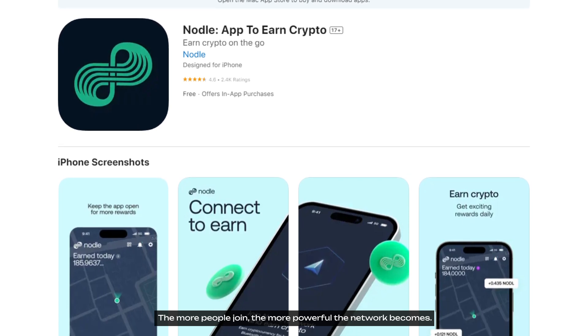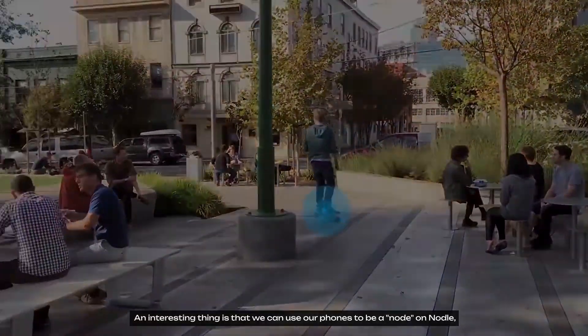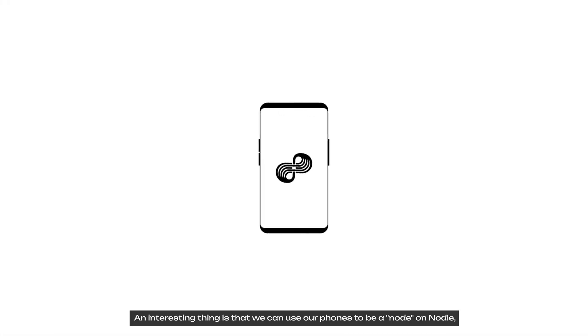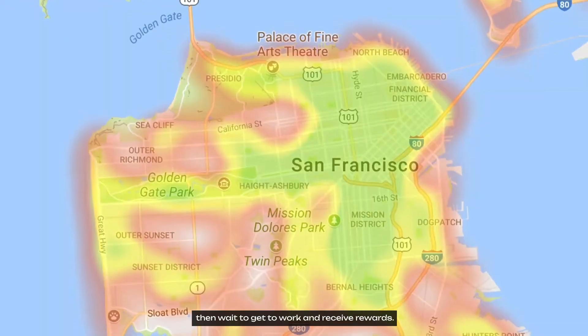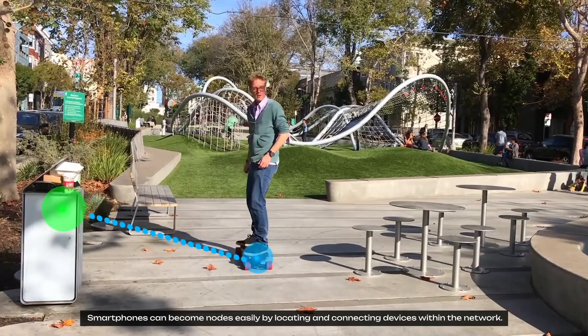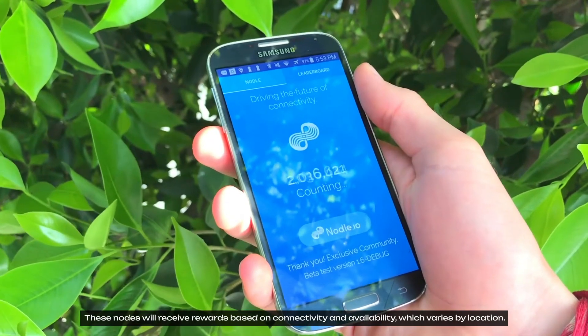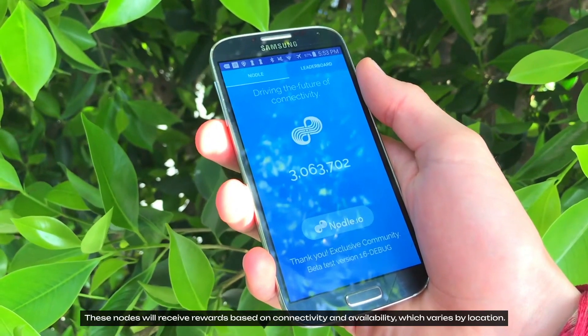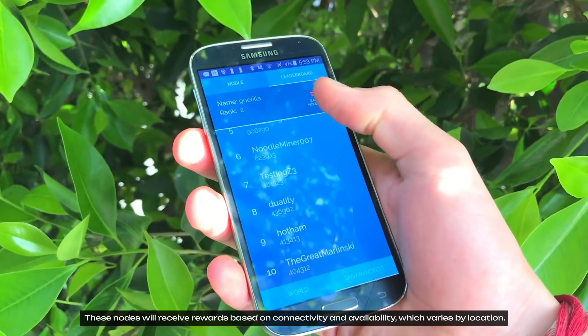The more people join, the more powerful the network becomes. We can use our phones to be a node on Nodle, then wait to get to work and receive rewards. Smartphones can become nodes easily by locating and connecting devices within a network, and these nodes will receive rewards based on connectivity and availability, which varies by location.